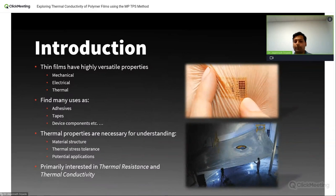So what do we want to measure in thin films? Thin films are extremely versatile — both mechanically, electrically, and thermally. Because of this versatility, they have a broad range of applications as adhesive tapes, device components, coatings, structural elements, and many more. In all these applications, it's quite important to understand the thermal properties of the materials — to gain insight on the internal structures, the bond line thickness, thermal stress tolerance, and to look for new potential application avenues. We are primarily interested in the thermal resistance of this material, from which we can determine other thermophysical properties like thermal conductivity.